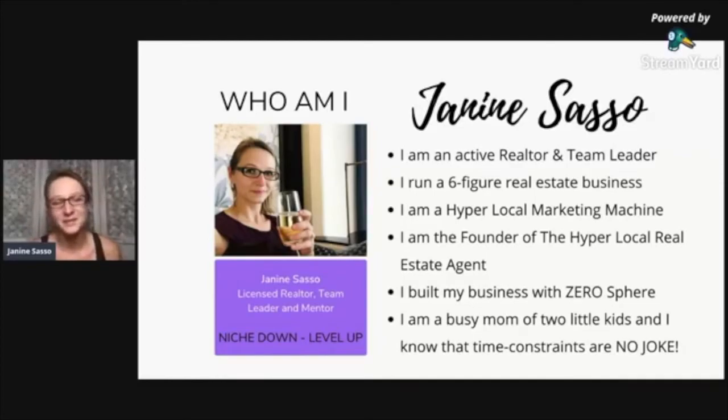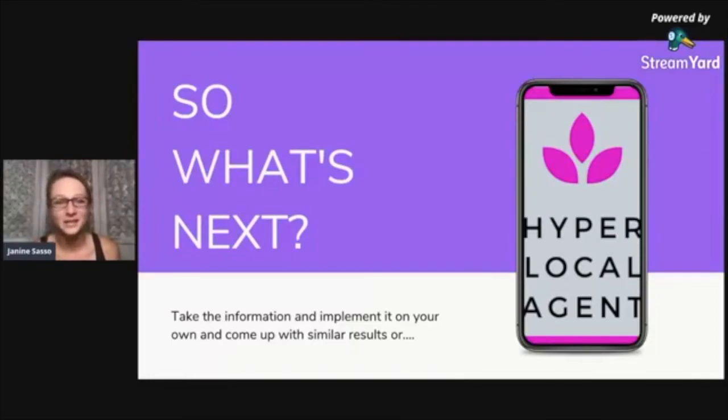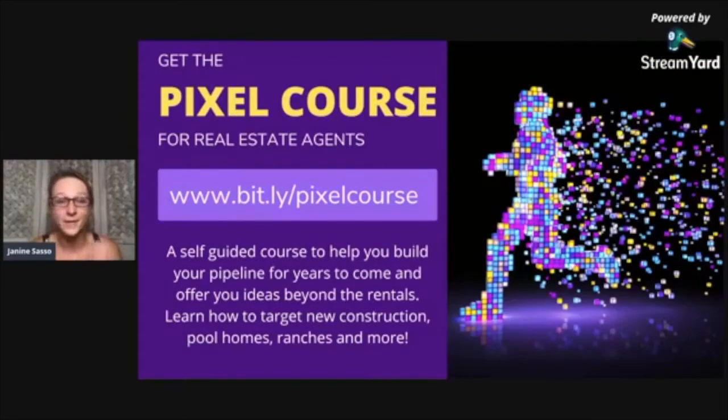I know that time constraints are no joke. So here's what to do next: take the information and just go ahead and do it on your own, or I have an amazing offer for you tonight. I've been working all weekend to figure out how to package something, and I came up with the Pixel Course for Real Estate Agents. You can get all the information at www.bit.ly/pixelcourse. It is a self-guided course to help you build your pipeline for years to come, with ideas beyond the rental example — you can learn how to target new construction, pool homes, ranches.